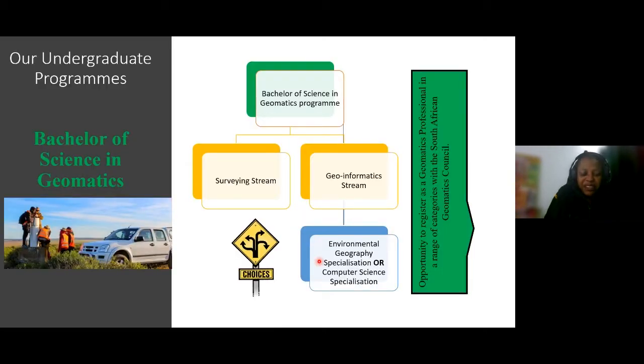Our undergraduate programs — the main qualification you will receive is a Bachelor of Science in Geomatics — have different streams. There are two main streams: the Surveying stream and the Geoinformatics stream. Under Geoinformatics, you can choose the Environmental Geographical Specialisation or the Computer Science Specialisation. All these streams are exit points that give you an opportunity to register as a Geomatics professional within the South African Geomatics Council.